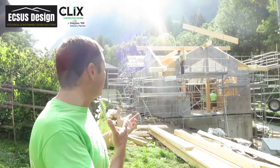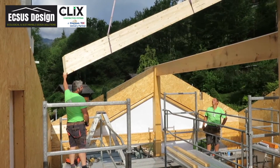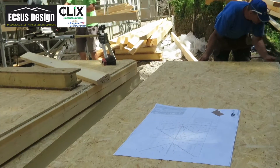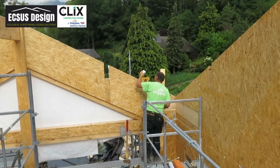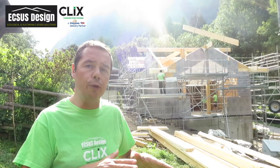Yesterday, as you'll see, we've got the majority of the main roof support structure in — all the purlins and all the trusses. We're now just finishing that off, putting in the final bits of timber so that tomorrow we can put the panels onto the roof.